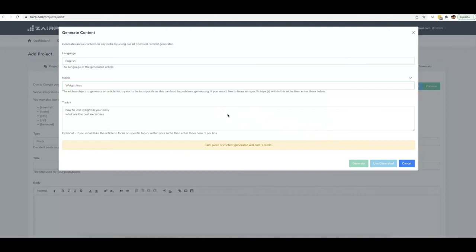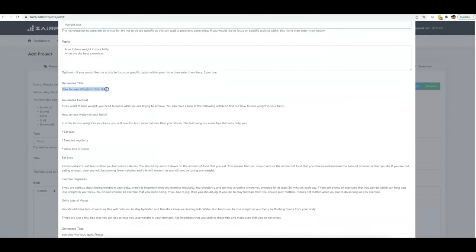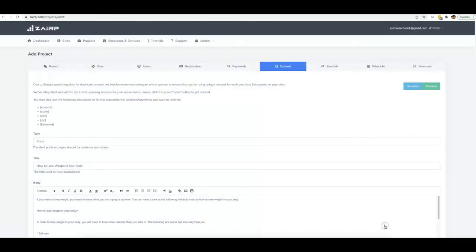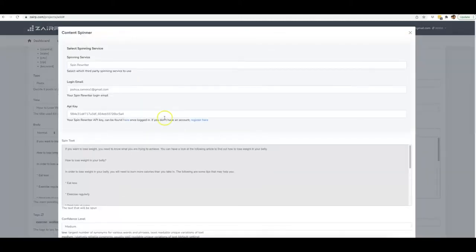I'm going to go ahead and use that old piece of article that I have because it's been working and there's no reason to change it. But just to show you — within a few minutes you can see that Zerp wrote perfectly readable content and generated a title as well. Reading some of it: 'If you want to lose weight, you need to know what you are trying to achieve...' and it gives you the H1 tag. You can click 'Use Generated' if you want to use that.